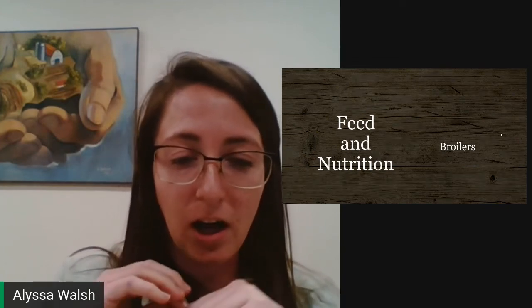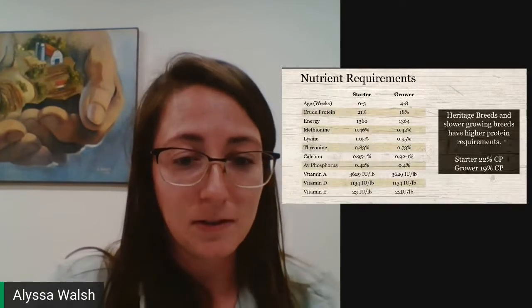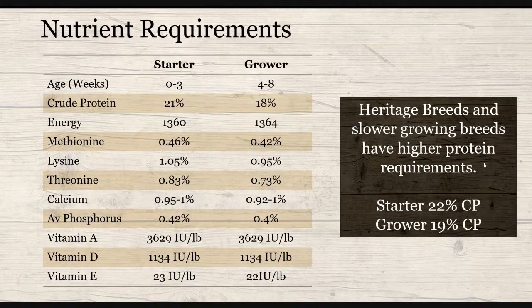I'm going to be talking about the feed and nutrition of broilers, which are meat birds. The aim for whenever you're feeding, whether for broilers or for layers, is for production. In terms of broilers, we're really focusing on meeting their nutrient requirements so that they can grow efficiently — quickly and healthy — and we're trying to get to a certain carcass weight at a certain time.